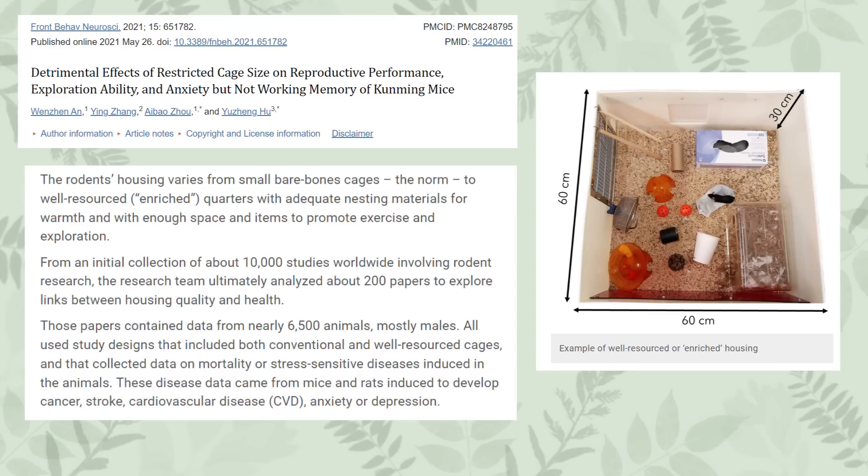This next study was conducted this year, looking at 200 papers across the board to explore the links between housing size and quality for lab mice and the effects on their health. Across all the papers — which included around 6,500 mice — they found that conventional lab cages were associated with poorer health, significantly increasing the effects of diseases such as cancer, cardiovascular disease, anxiety, depression, and a higher mortality rate. In certain cancer studies, mice in smaller setups developed larger tumours on average than mice in enriching setups. They even suggest that the reason some drugs don't work as well on humans is because they're being studied on stressed mice.